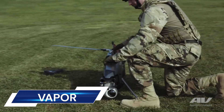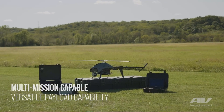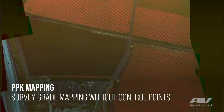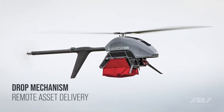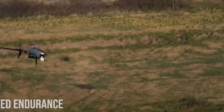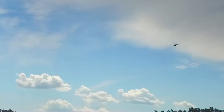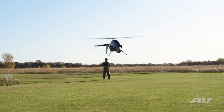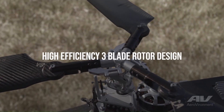The Vapor 55MX is a next-generation all-electric helicopter unmanned aircraft system (UAS) designed by AeroVironment Incorporated. Built for heavier payloads and longer distances, it is highly versatile for defense, commercial, and industrial applications. The Vapor 55MX can carry up to 24 pounds of usable payload and has a flight endurance of up to 105 minutes with a third battery option.